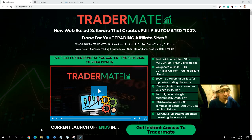Hi, it's Nickers, welcome to my affiliate marketing info channel. In this video I'm going to show you a new product called Tradermate. Tradermate is a web-based software where you will create affiliate and lead affiliate sites, and it is focused on the trading market, which is a very hot demand market.